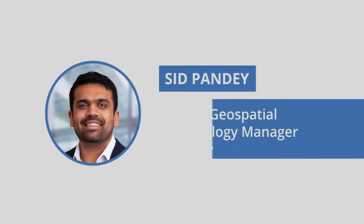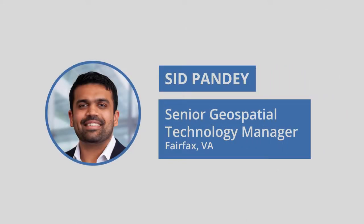Hi, I'm Sid Ponday, a Senior Geospatial Technology Manager with Dewberry, based in Fairfax, Virginia, and this is my project story.